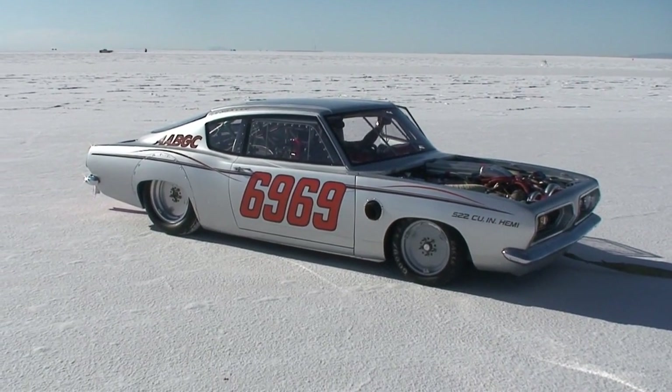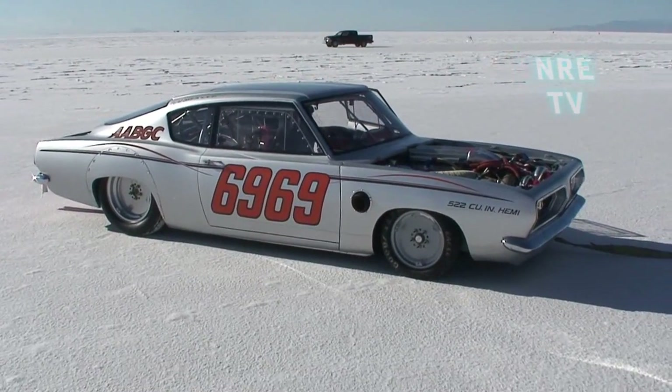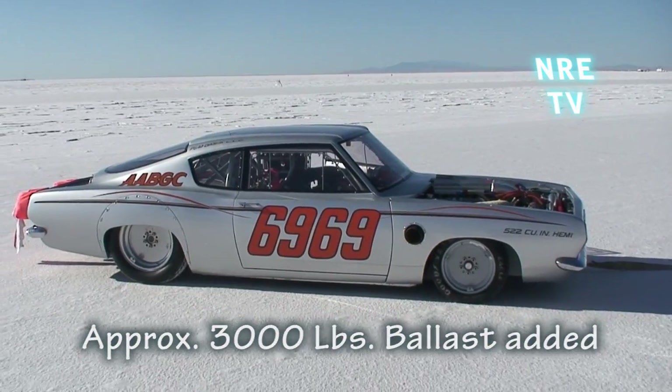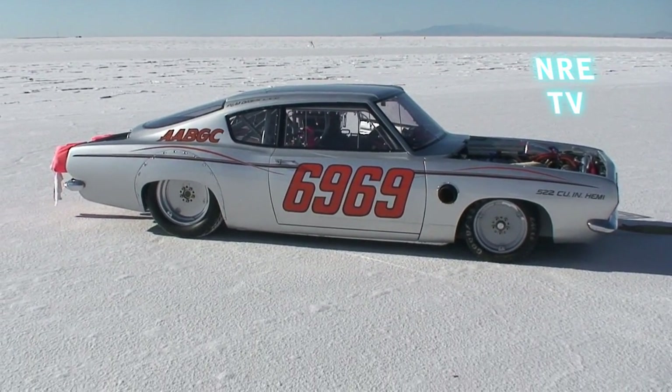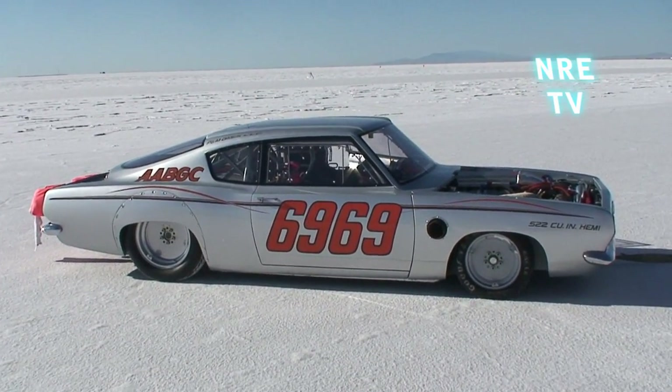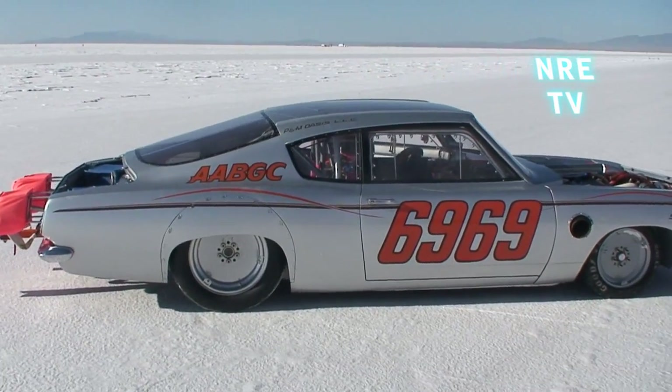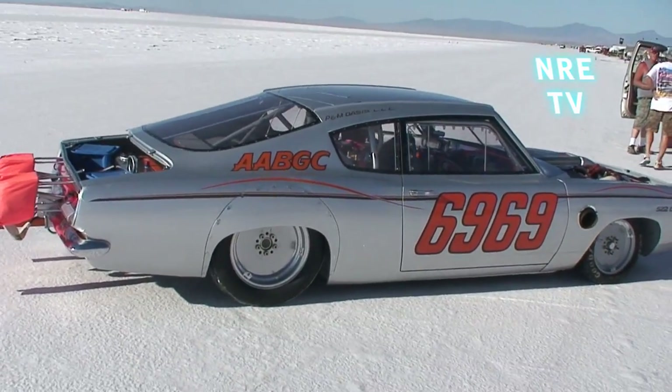Well, here we are at Bonneville. We're gonna go tow the car to get fuel. They put fuel in it and then they seal the tank, just in case you go fast. That way they know you had the specific fuel that you're running in the class.